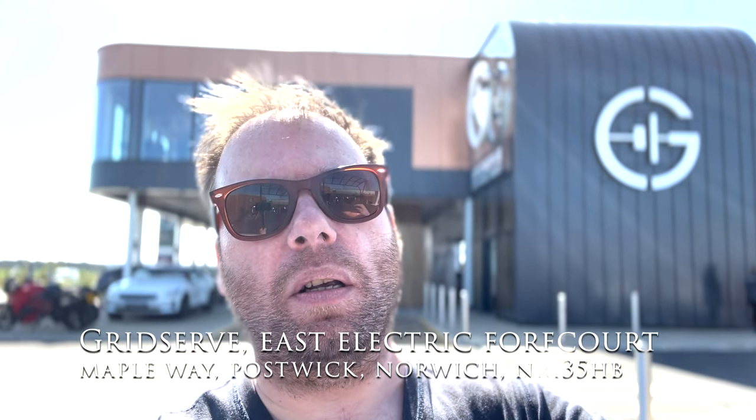As you can see, this facility, like GridServe's other facilities, is amazing. It's in a perfect location — I'll put the location below — but it's the other side of Norwich, the east coast side.